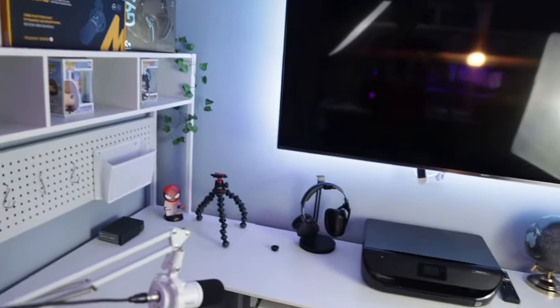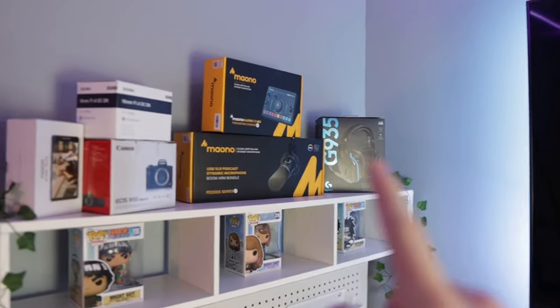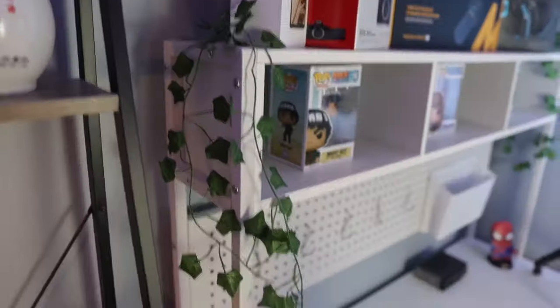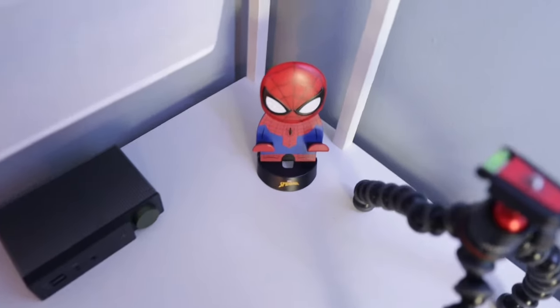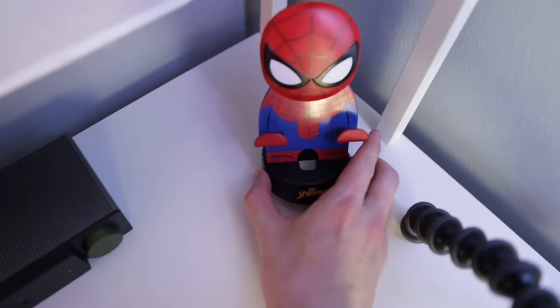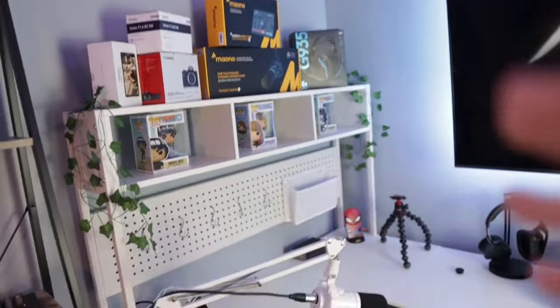I also have these vines that I got off Amazon — only like $20 — and they're super minimal and clean. As far as this other setup, I have a lot more personality and decorations over here. There's another section of tech boxes — all my camera equipment, headset box, and the audio setup I just talked about. In these little shelves I have some Funko Pops from different shows. I also added some vines onto the corners of this desk. And one of my favorite parts of the setup is this little Spider-Man phone holder right here — I think it just goes with the setup and looks pretty cool.